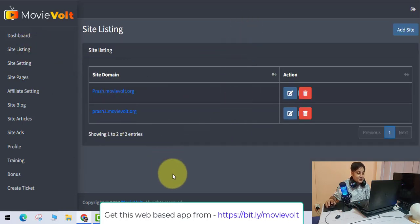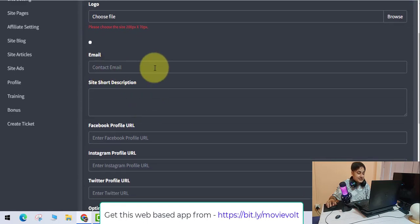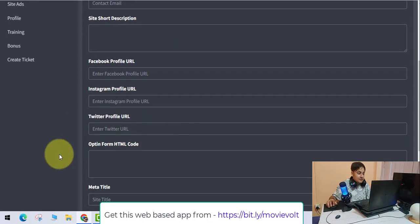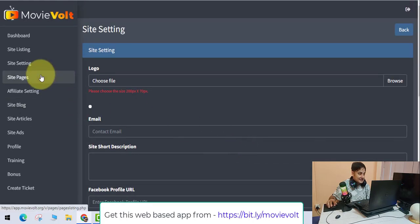You can add as many sites as you need — you don't even need a domain in the beginning. In site settings, you can add your own logo, your admin email address, and your Facebook, Instagram, and Twitter profile links. There is also an opt-in form — if you want to build a list, you can add the HTML code. You can also add meta titles and meta descriptions for SEO.